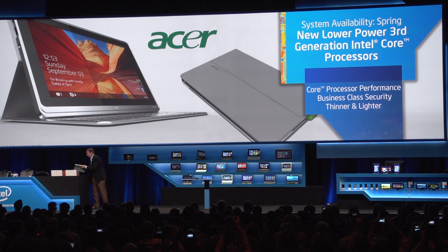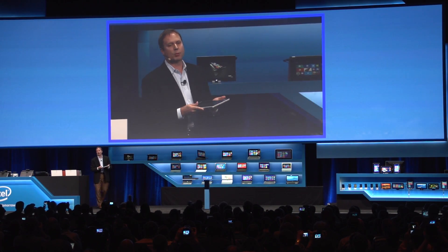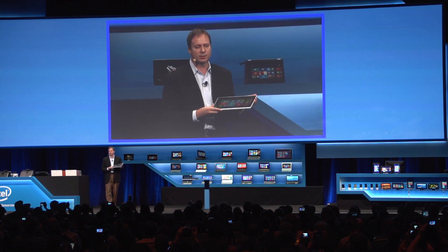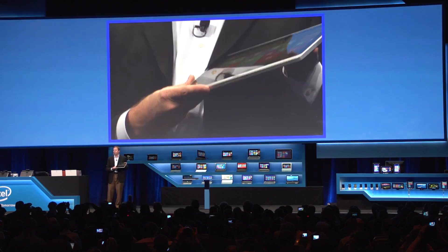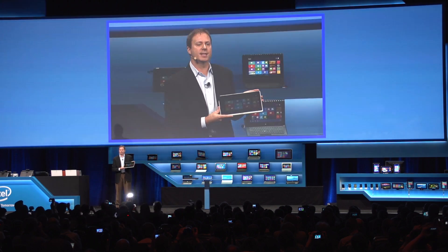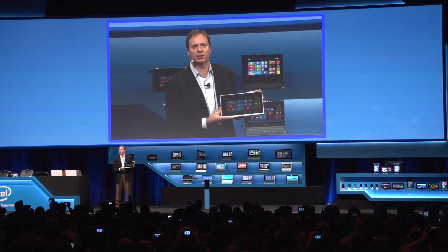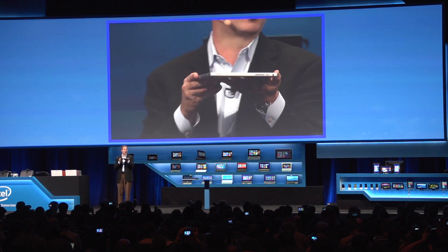This is the Acer Aspire system. It's a full Ultrabook computer. You're going to get a product versus the current Iconia system that's 20% thinner, 20% better weight, with full Core performance, business class security, and a full HD display at 1080p. This is a stunning 10 millimeter form factor at 800 grams.